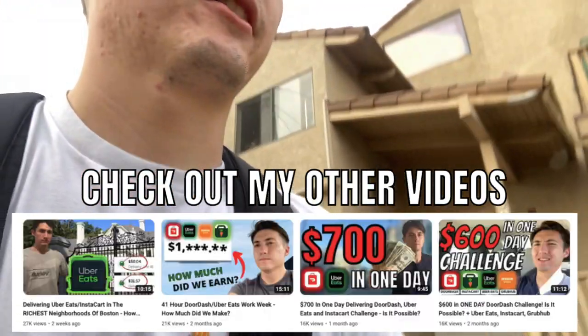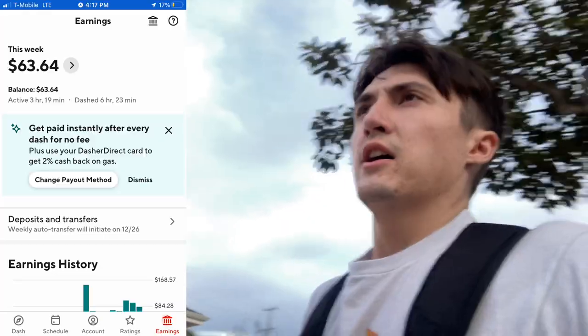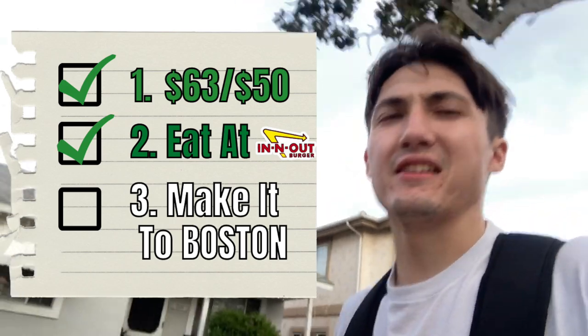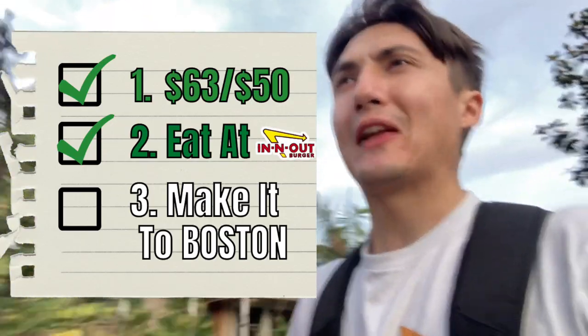We already got In-N-Out, and we even got In-N-Out sauce packets that I'm going to smuggle back to Boston. We dropped off this final order using the same method as last time — perfect condition. $63 with the Razor scooter — we can't be beat. We accomplished our first two missions: make $50 and get In-N-Out. Now we're on to our last and final mission.